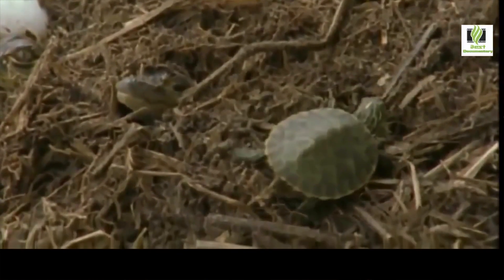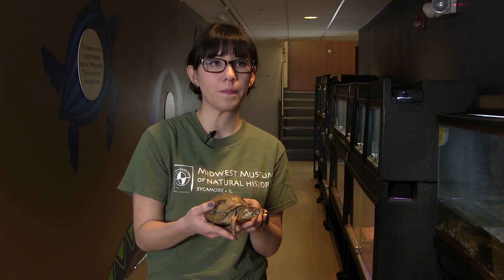There are a lot of different turtles that live in the United States, and specifically in the Midwest. Here at the museum, we have a three-toed box turtle and also false map turtles. These turtles can be found all over Illinois.